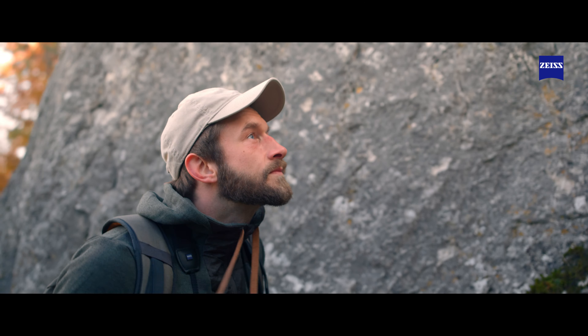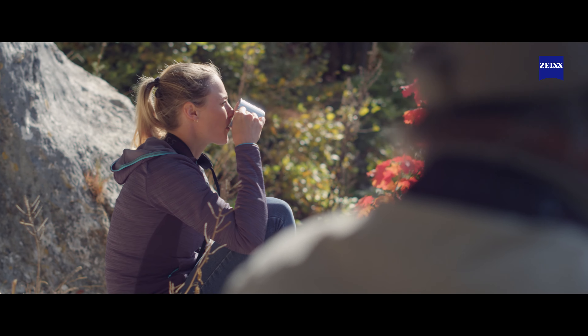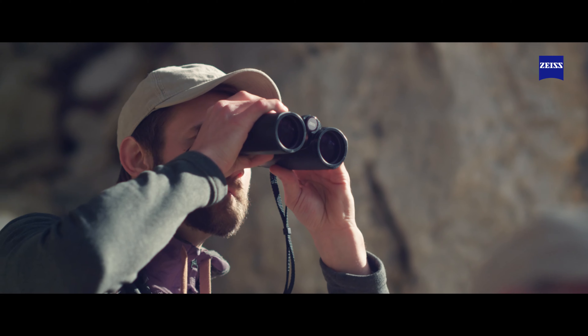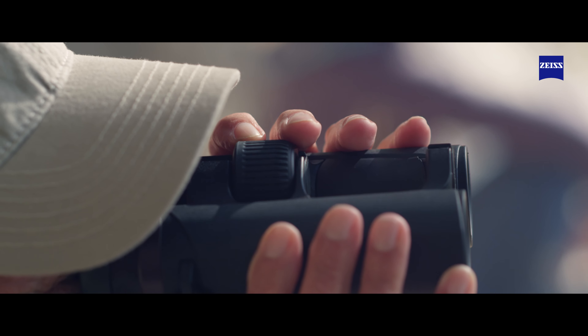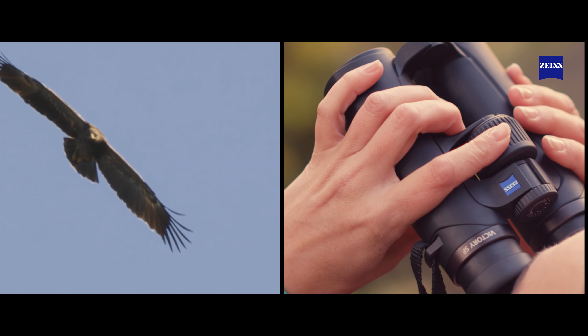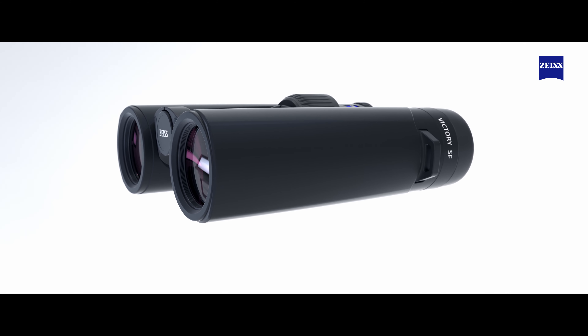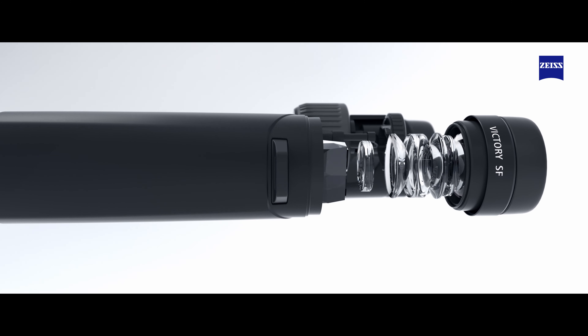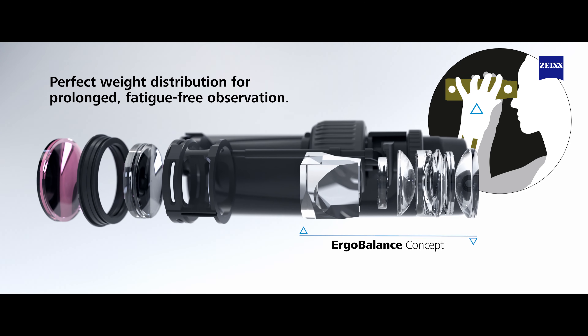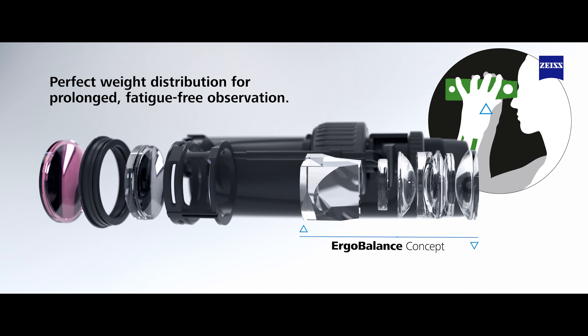Whether in dense reeds, bushes or woodlands, the new binoculars enable you to find and observe even the best hidden bird species for long periods, without fatigue, until clear identification can be achieved. The ErgoBalance concept shifts the center of gravity to a point much closer to the eyepiece, significantly reducing the perceived weight to the user.